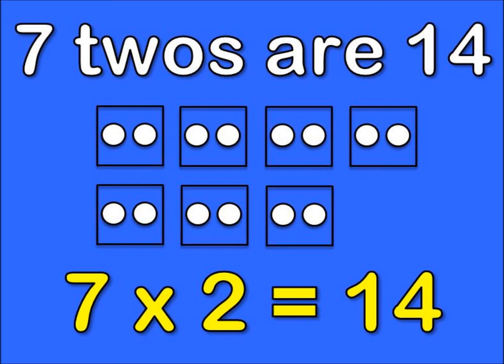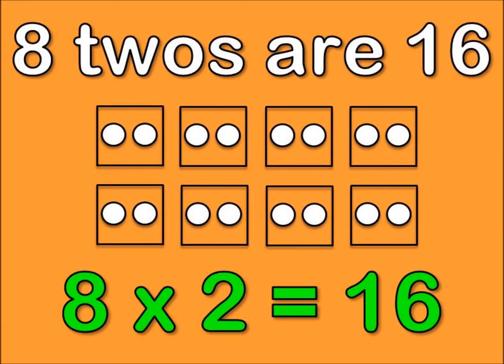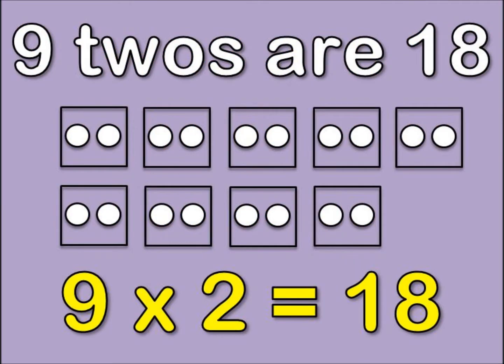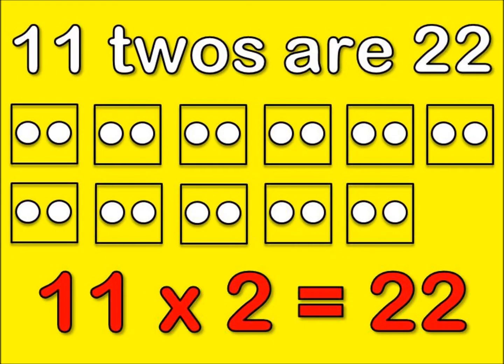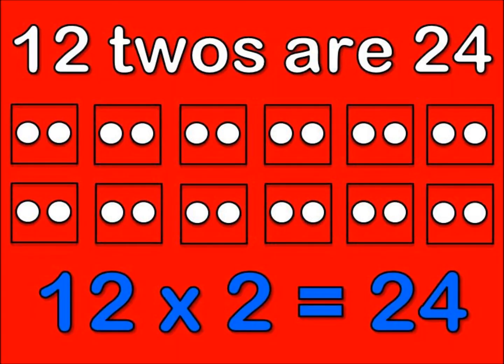7, 2's are 14. 8, 2's are 16. 9, 2's are 18. And 10, 2's are 20. 11, 2's are 22. And 12, 2's are 24.